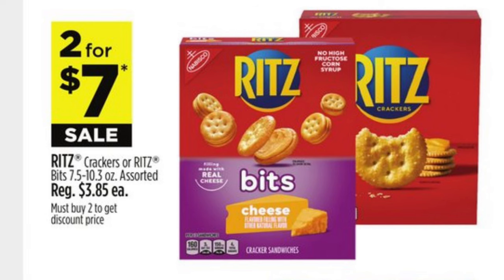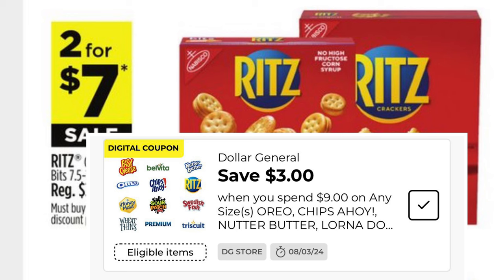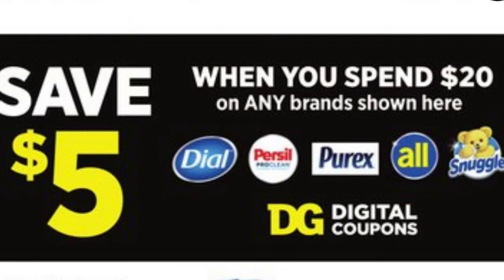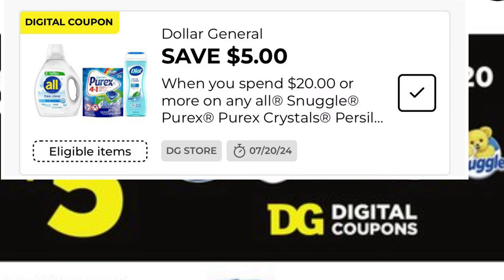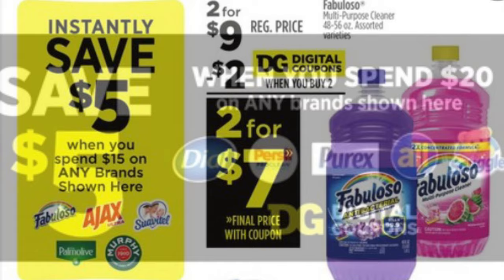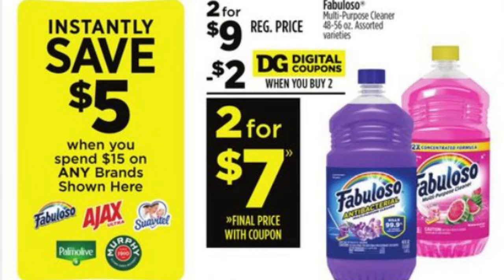Ritz crackers are two for seven, and we have this Dollar General digital coupon for three dollars off when you spend nine dollars on Nabisco, Chips Ahoy, Nutter Butter, and several other kinds of crackers. Five off when you spend twenty on all Snuggle, Purex, and Persil — make sure you clip this digital coupon so that it does apply. Apparently Dial body wash is included. We've also still got that save five when you spend fifteen on Fabuloso, Ajax, Suavitel, and Palmolive.